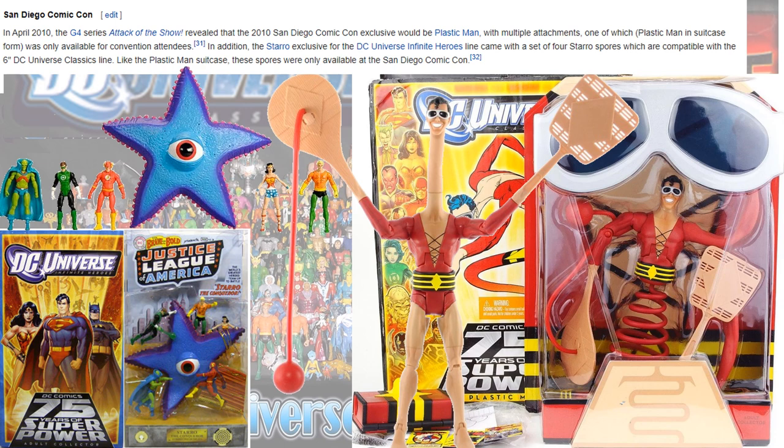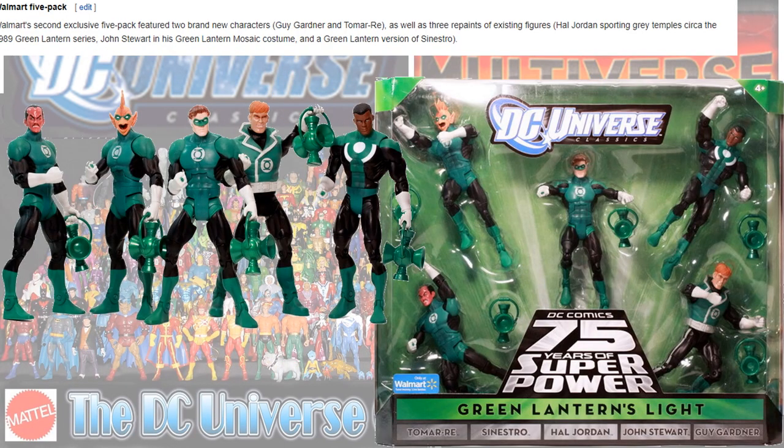At San Diego Comic-Con 2010 you got the Starro figure and also Plastic Man. The Walmart five-pack again gave us the Green Lanterns with Sinestro in his green, Tomar-Re, Hal Jordan, John Stewart, and Guy Gardner.